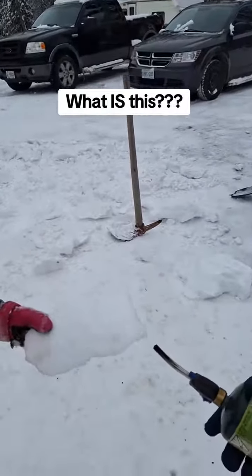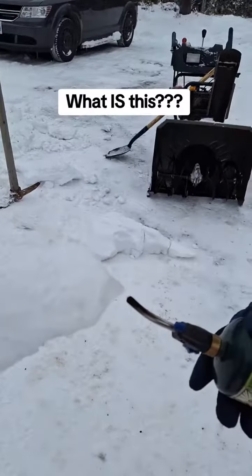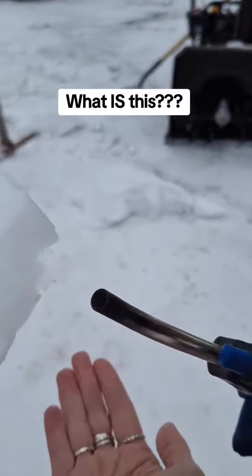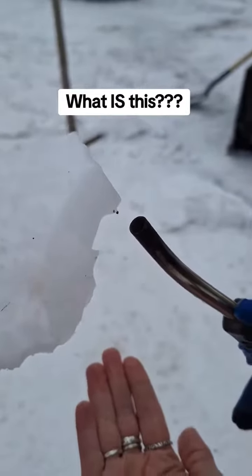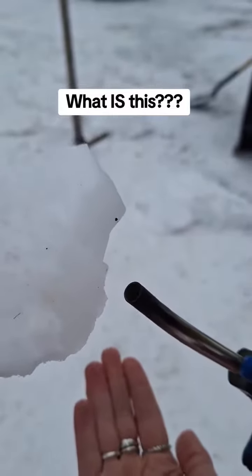It doesn't melt. I'm going to put my hand underneath — you can see it's not dripping. It just kind of disappears. There's some black on it. It's burning, but it isn't really melting. It's just not melting.